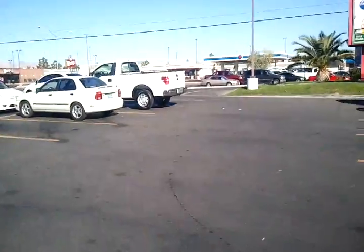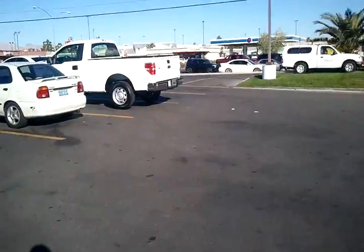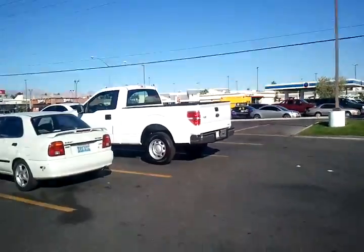All right, here she is. Here is the truck — a 2011 Ford F-150 with six miles on it.